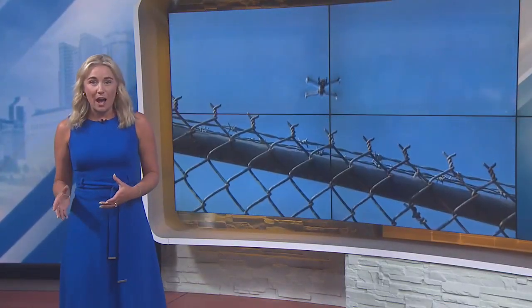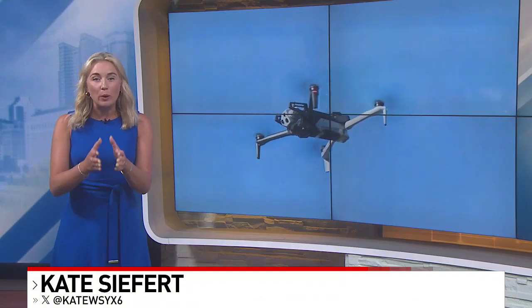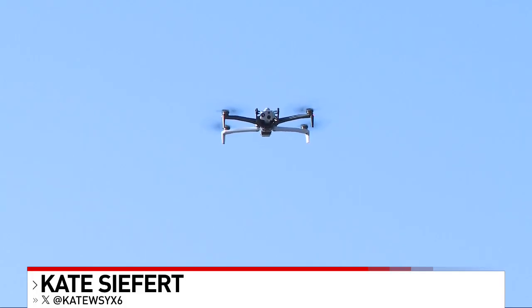AEP Ohio says the extreme heat that we've been battling is part of that, but right now they are looking into how they can better use their resources to become more efficient for you. They say this drone technology is part of that, and here's a closer look for you this morning.